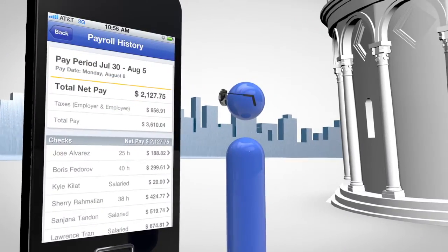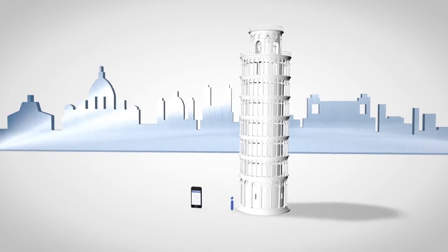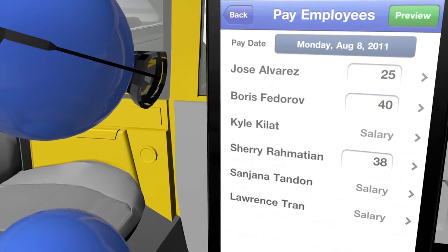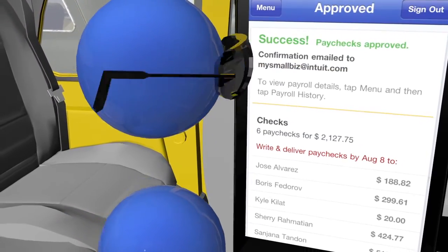View your last payroll run or employee information between renovations, and you're done. Even pay your employees instantly while stuck in traffic.